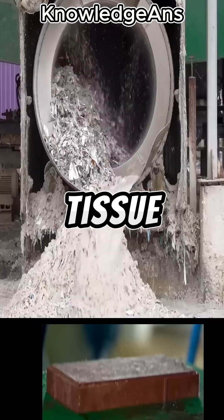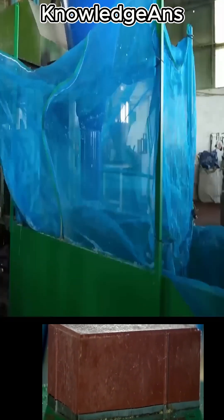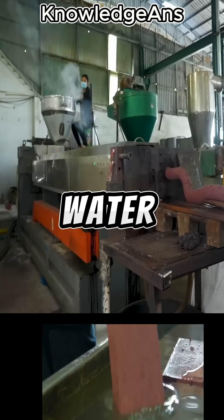The paper is transported to tissue and cardboard factories. The plastic is transported to a recycling plant, where it is ground through a machine. Then it enters the cleaning stage by rinsing it with water.